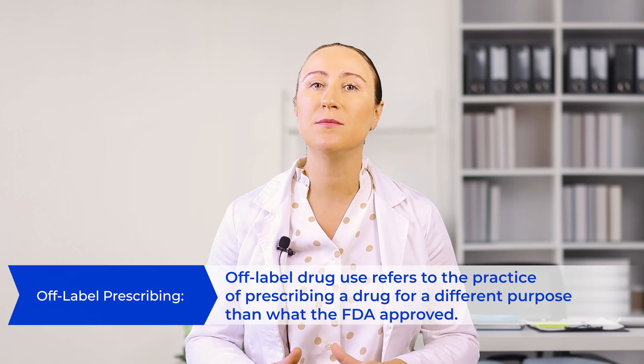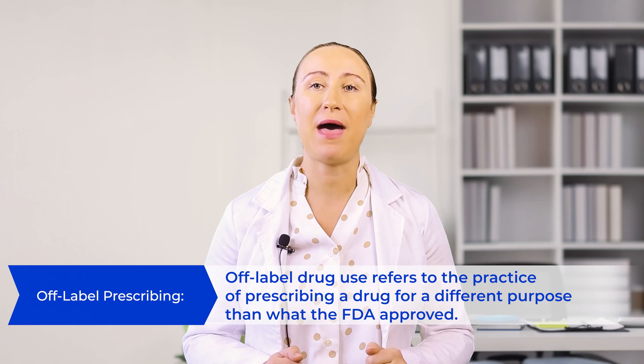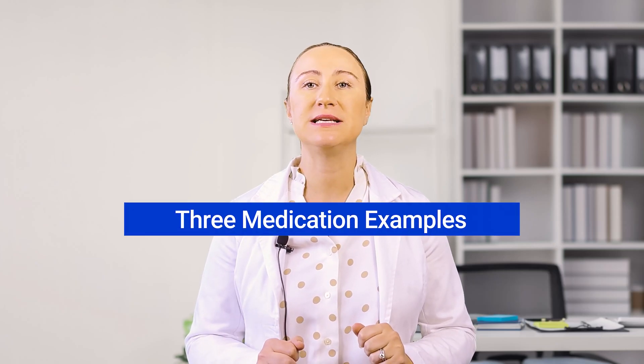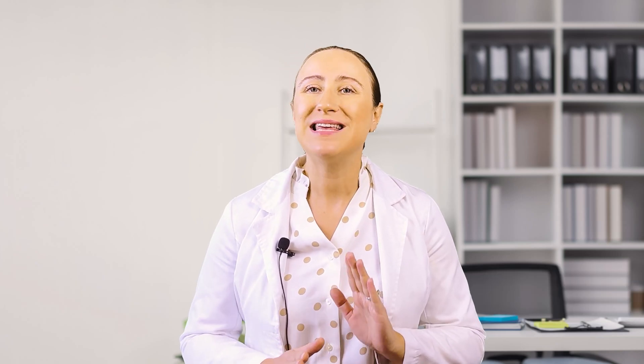Now let's explore an exciting area of cancer treatment: repurposed medications. These are FDA-approved drugs that were originally developed for other conditions, but researchers have discovered they can also help fight cancer by targeting its metabolic pathways. First, let's look at doxycycline. You might know this as an antibiotic that cancer patients often receive when fighting infections during chemotherapy. Research has shown it can actually disrupt how cancer cells use glucose by affecting the mitochondria — the cell's power plants — which forces cancer cells to change how they process energy. This not only reduces their glucose consumption but also limits how much glutamine certain types of cancer cells can use, essentially starving them of two crucial fuel sources.